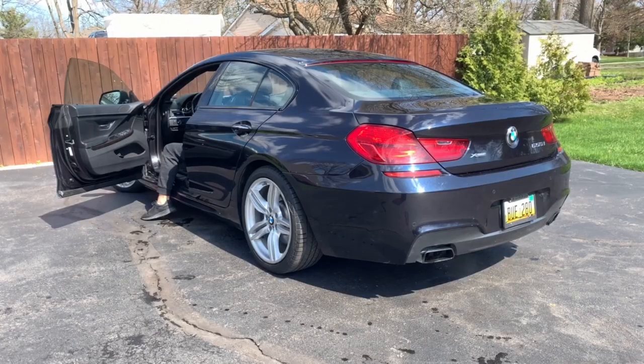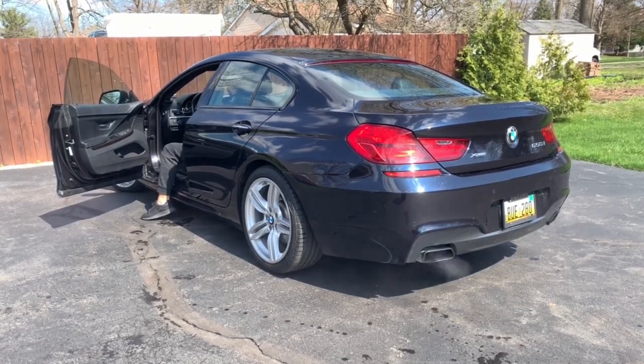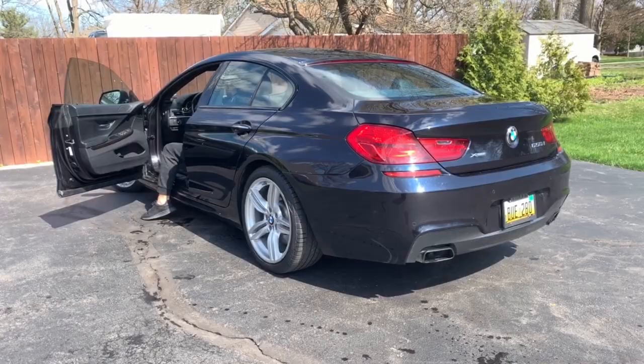I'm going to give you guys a little rev of this twin-turbo V8 pushing out 445 horsepower. The exhaust has that muscly yet throaty sound to it — you can hear those backfires and little crackles and pops, which is just a great sound. But this car sounds completely different when you're actually driving it.